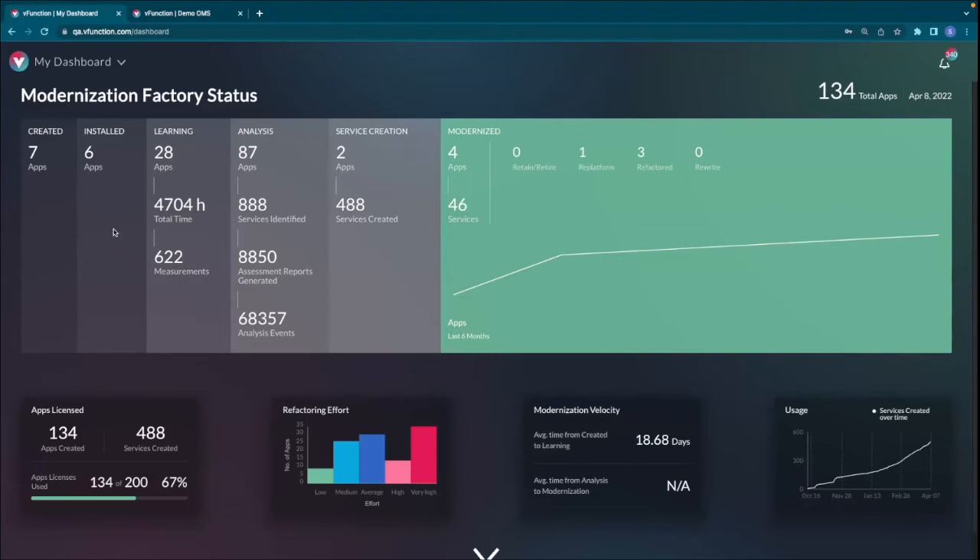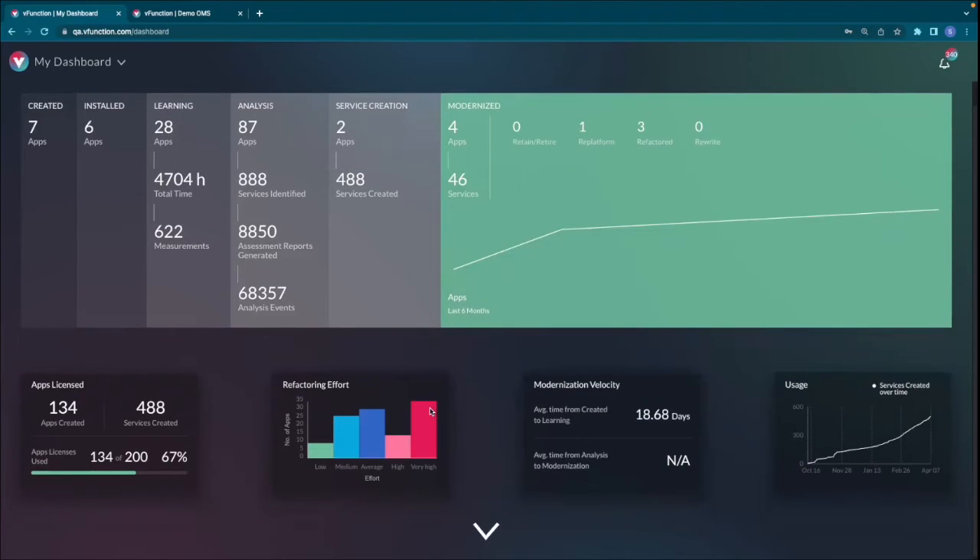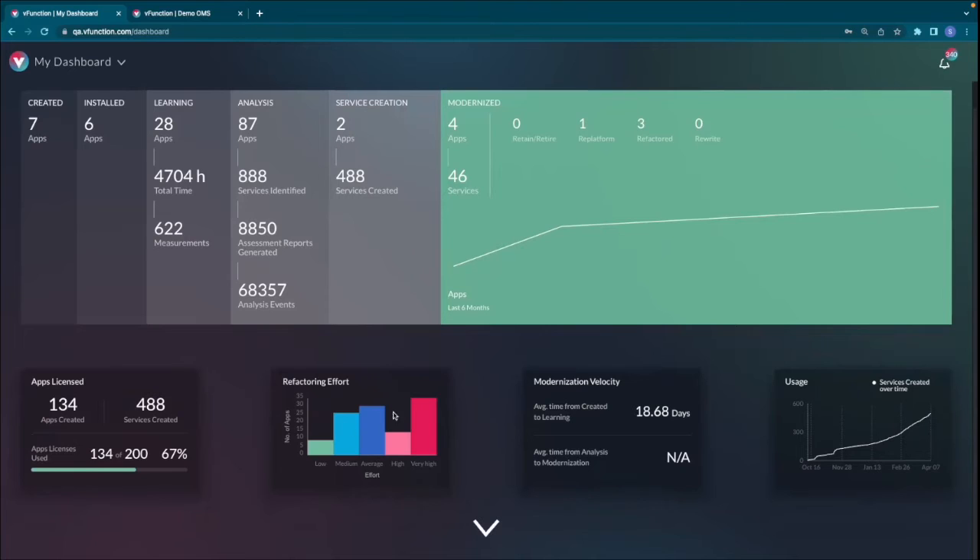This is the Modernization Dashboard — your single pane of glass and bird's eye view to manage modernization projects. You can see how many apps have been created or loaded on the platform, how many are in the learning phase where vFunction is collecting and assessing data, how many are in the analysis phase where you're working on applications to design your microservices architecture, how many services have been extracted and created, and how many have completed the modernization journey. Below are summary statistic views giving information on licensing, complexity breakdown, average time to modernization, and platform usage.